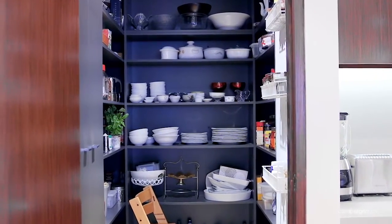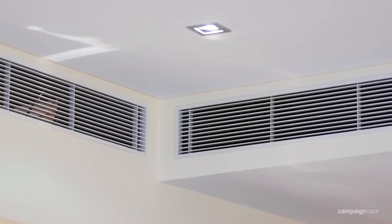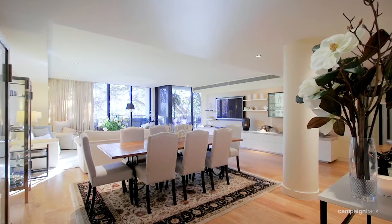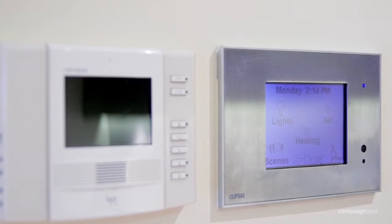Its host of luxuries include two secure undercover car spaces, ducted air conditioning, 10-inch wide American oak floors, video intercom and state-of-the-art security systems.